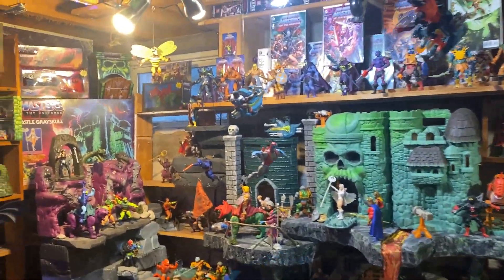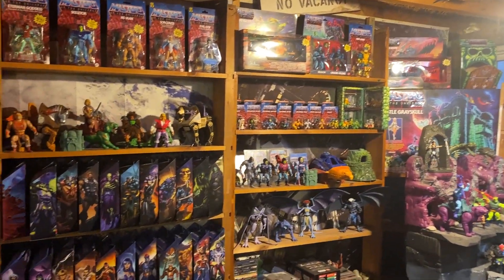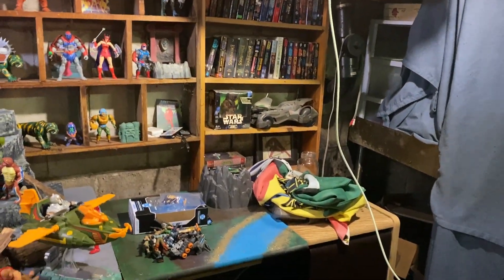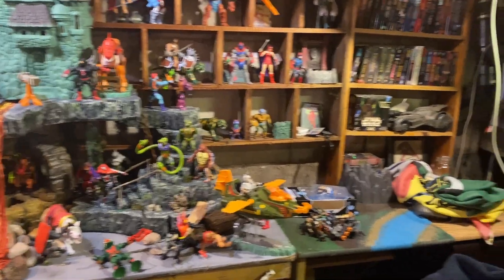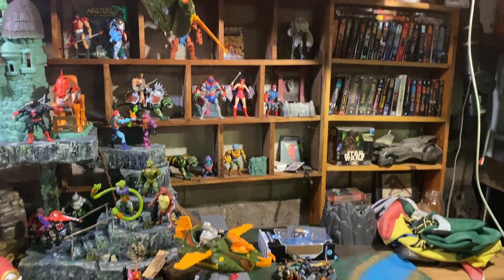Hey, just doing a general channel update. The things I'm working on — I'm going to extend this Masters of the Universe setup. I used to have the TV over here but I moved it to the other side of the room, so I'm going to extend that, make another big cat mountain and stuff like that.